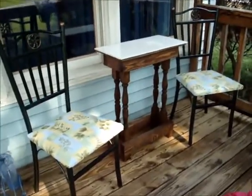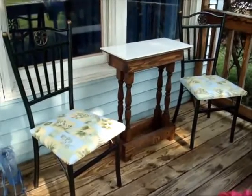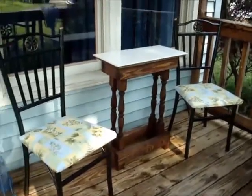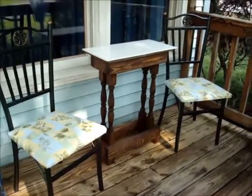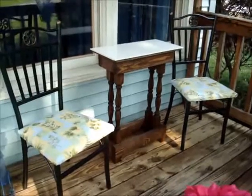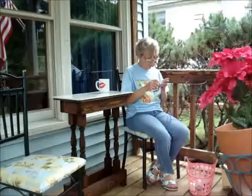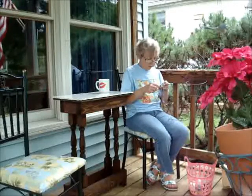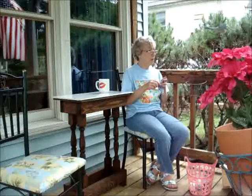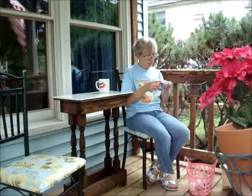The chairs I bought from the thrift store - they were ten dollars each. After we got the chairs we went to Joann Fabrics and I got outdoor fabric and recovered the seats. Vince made that table for me. I have to have a small set because the porch is small, but that's just fine with me. It's big enough to hold my drink and some yarn for when I come out here and crochet.